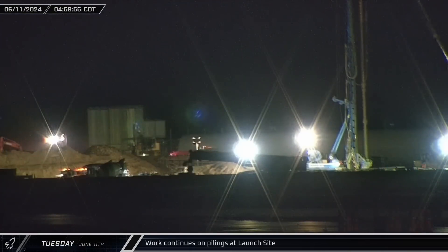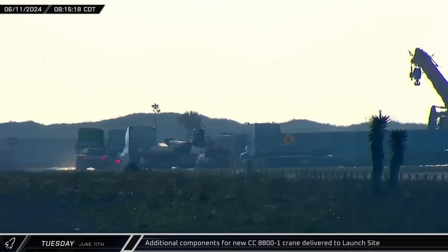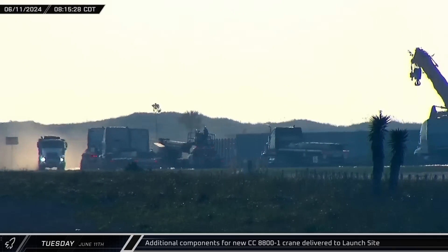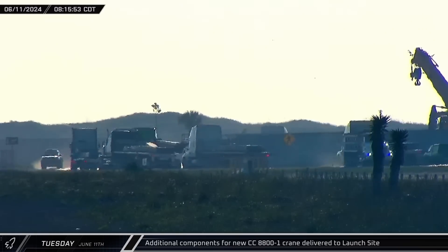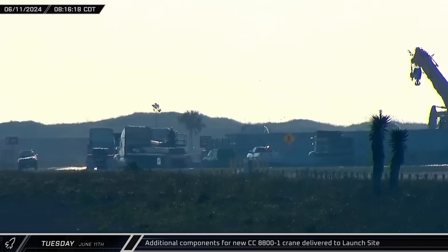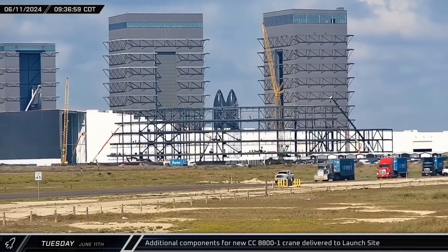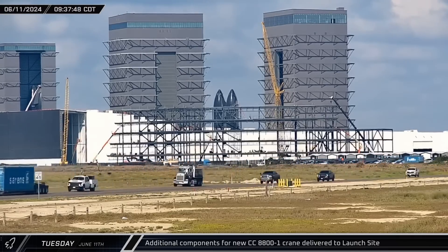In the early hours of Tuesday morning, the continuous flight auger piling rig was spotted getting back to work at the new launch pad. With the initial piles for the tower now finished, crews can work on preparing for the rest of the infrastructure in the area. Later that morning, additional parts for the new CC-8800 crane arrived, including several shipping containers loaded with boom booster parts. Having this higher capacity crane should allow SpaceX to stack the tower with all the mechanicals and interior staircases without running into the capacity issues that were seen in Florida.